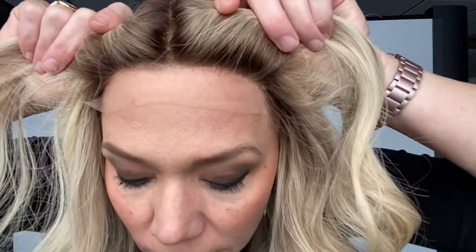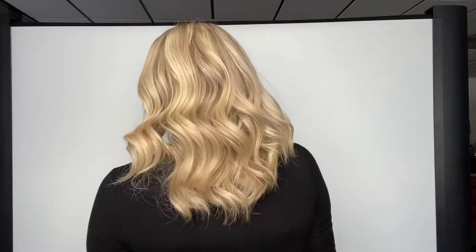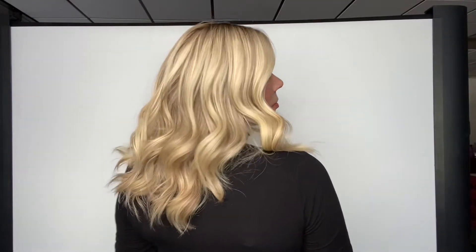This is a small cap. It's a mono top with a lace front and it has some nice neutral and warm lowlights throughout. Soft brown rooting. It gets premium Remy hair.